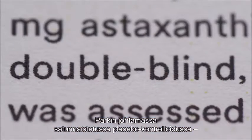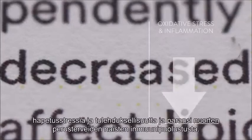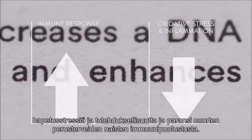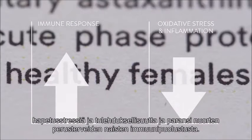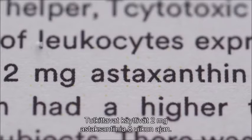In a randomized, double-blind, placebo-controlled study by Park et al., astaxanthin decreased oxidative stress and inflammation and enhanced immune response in young, healthy females after just eight weeks of supplementation with two milligrams of astaxanthin.